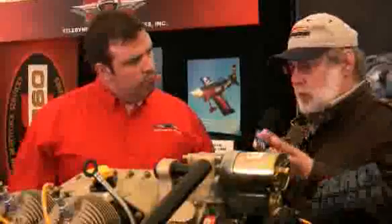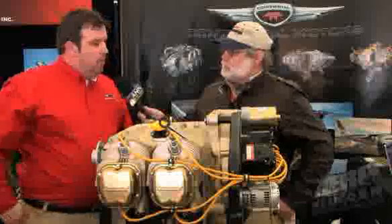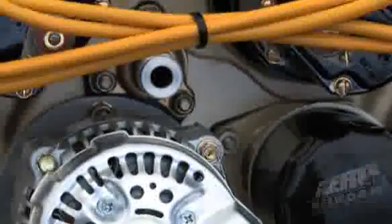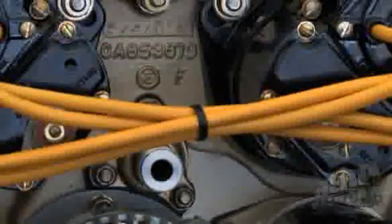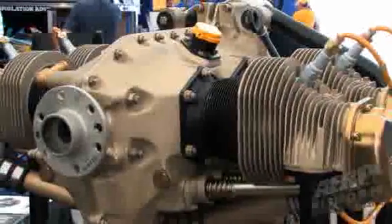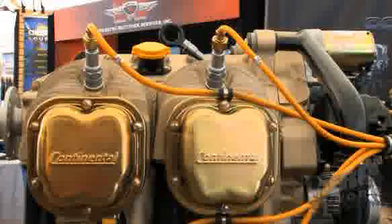So the O200D that's going into the SkyCatcher — let's talk about its specs and performance. Right now we're still in the process of certification, and as we're making changes, we'll have a final weight. But we're looking somewhere around the 200-pound range installed in the aircraft as our target. We are looking at a true 100 horsepower — not the 96 horsepower we used to call 100 — we're actually pushing out around 100 horsepower. We'll finalize that as we go through certification.